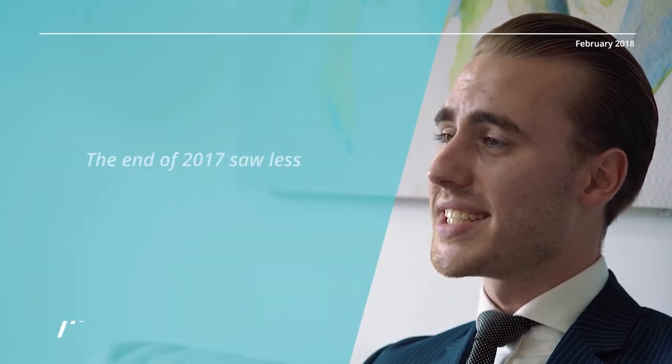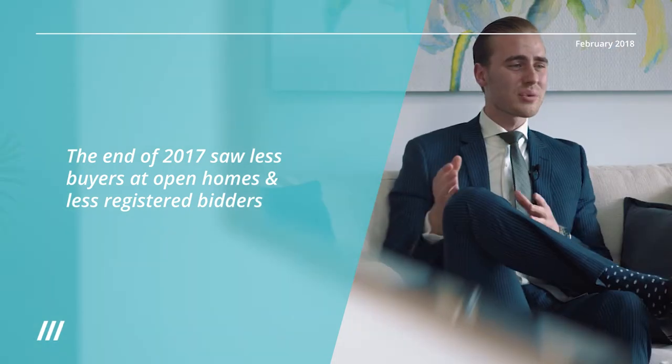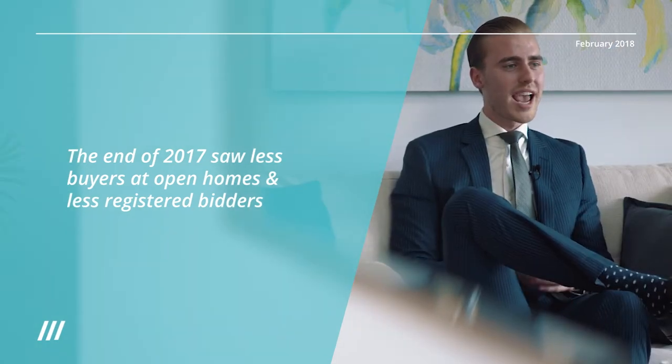Hi, I'm Ethan Tomajek and welcome to the monthly Manor wrap-up for the month of February. Towards the end of 2017, we had less buyers coming through our open homes and less registered bidders at our auctions, having an average of two to three registered bidders toward the end of 2017.